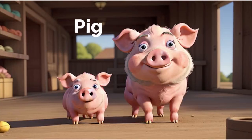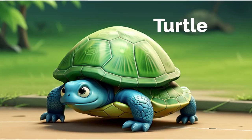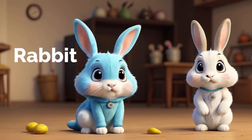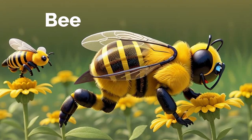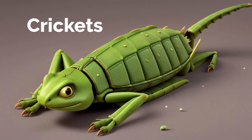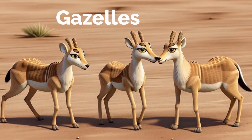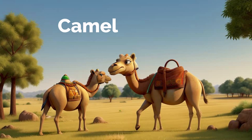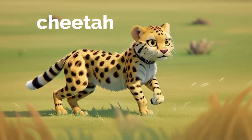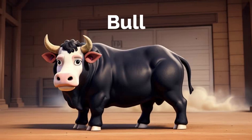Pig. Sheep. Turtle. Rabbit. Bee. Snake. Crickets. Gazelles. Camel. Cheetah. Fly. Bull.